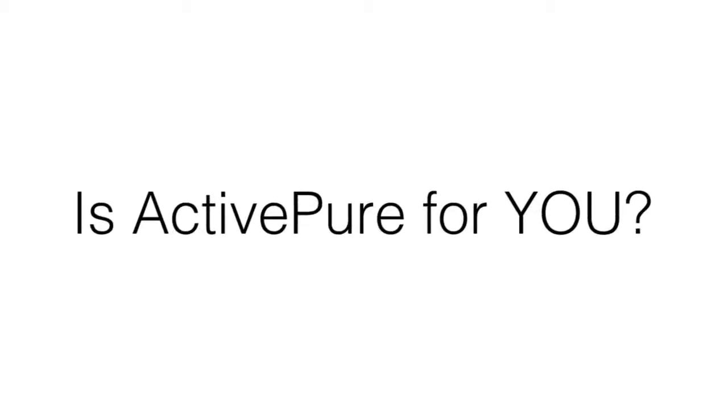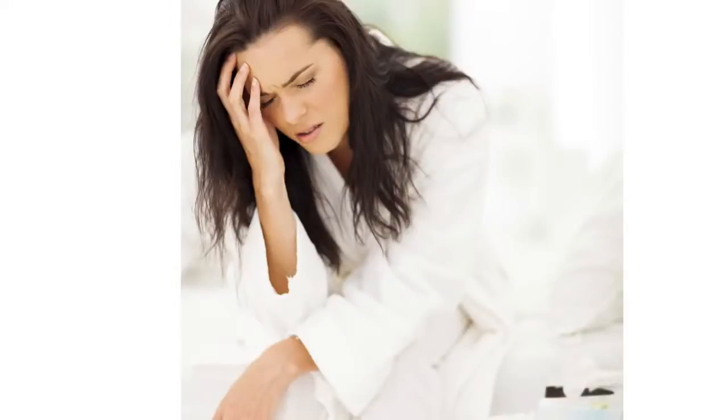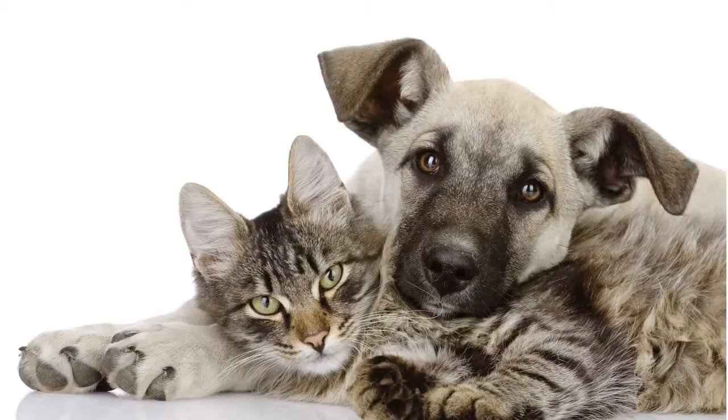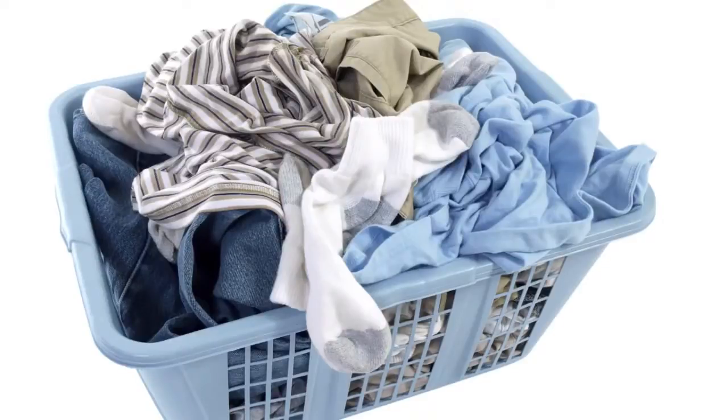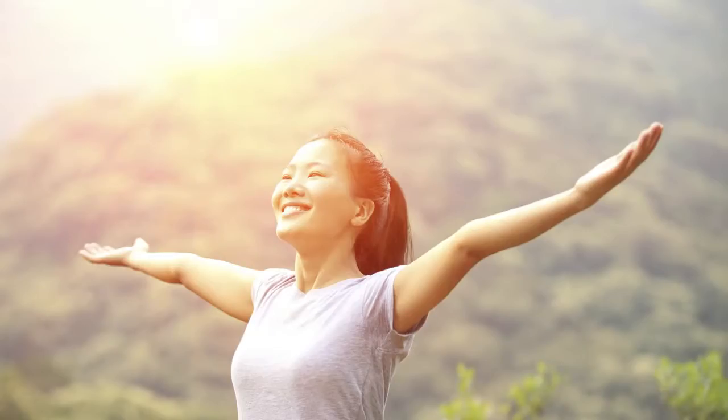So is ActivePure for you? Would you like to reduce your exposure to common bacteria and viruses and their effects on your health and wellness? Are you looking for relief from pathogens that can trigger allergy and asthma symptoms? Are you concerned about odors from pets or other sources? How would you like to feel better every day? Then ActivePure is for you.